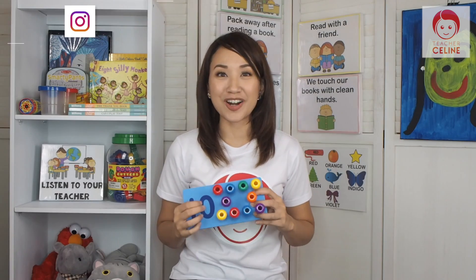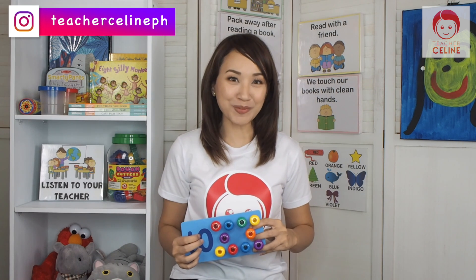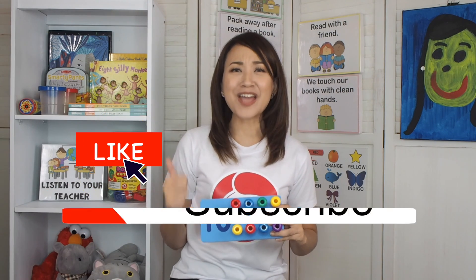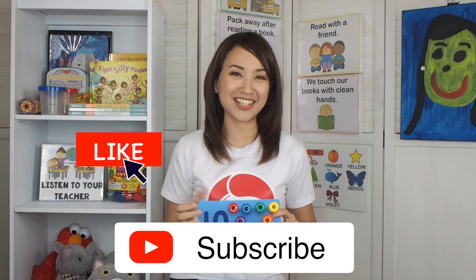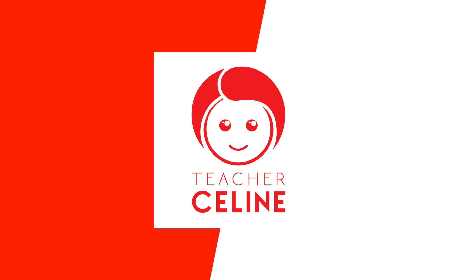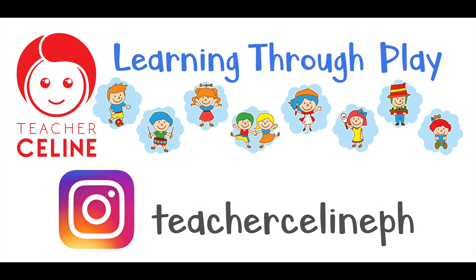That's the end of our lesson for today. I hope you enjoyed Learning with Teacher Salim. Please don't forget to like and subscribe to my channel. See you next time, kids. Goodbye! Everything leads to Learning Through Play with Teacher Salim.